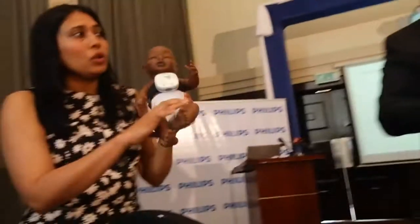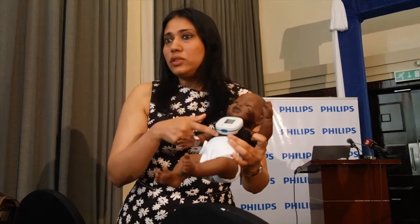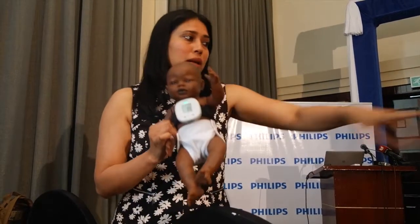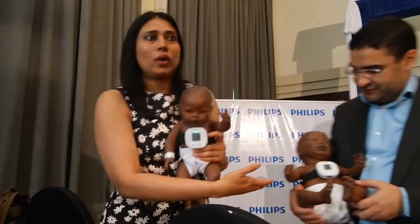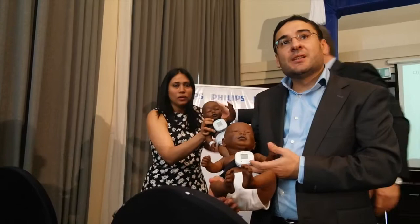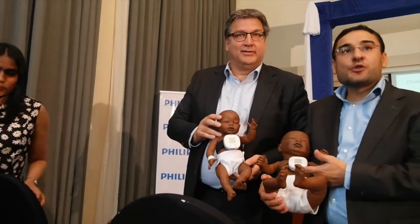We've got two models of this product. One that can be charged — so if you're in a community that has electricity, you can charge it. And then there's a model which is battery-equipped, so you can just put a battery cell. If you're off-grid, you also have access to the technology. That's a low-entry model with non-rechargeable batteries.